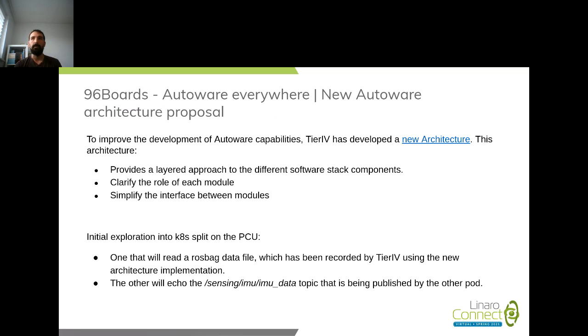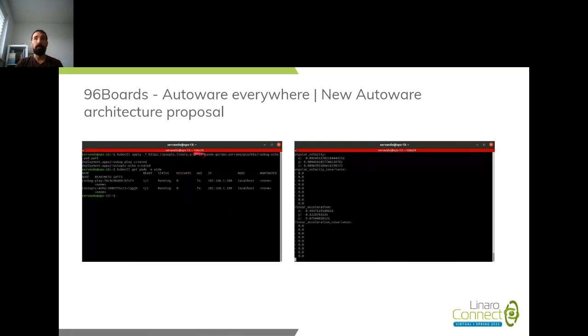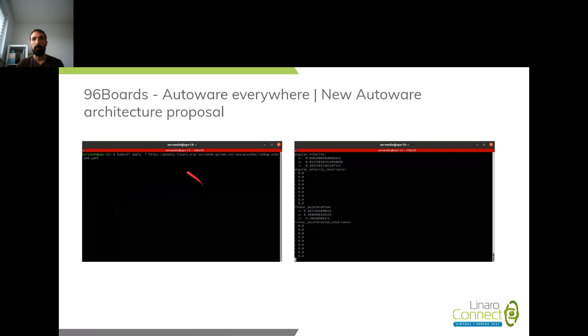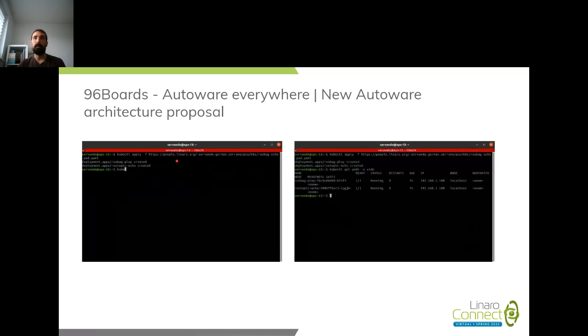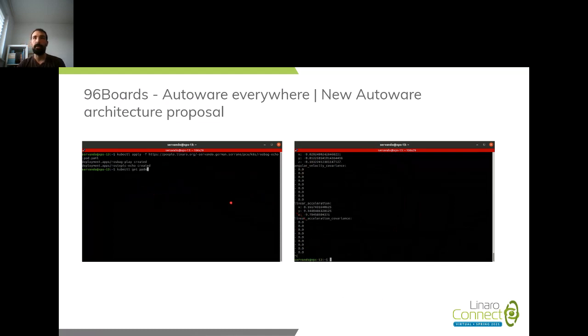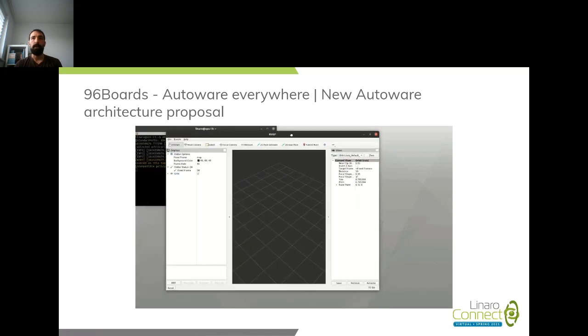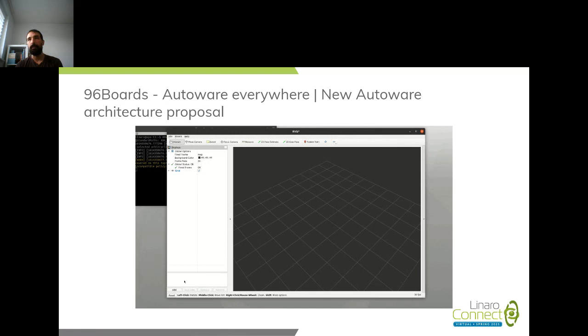While waiting for the first Autoware.Auto release, the team from Tier IV sent us a ROS bag data file they recorded using the new architecture. We checked that with two pods managed through Kubernetes, we could play the ROS bag on one pod and the other would listen as well. There's a fully public deployment YAML file that kicks off the ROS bag replay deployment and a ROS topic echo deployment — both running on the PCU — showing it's possible to echo topics without any manual configuration beyond standing up the cluster.